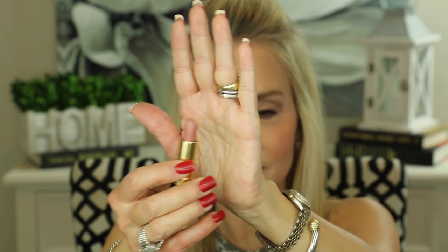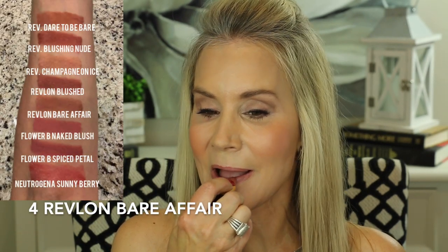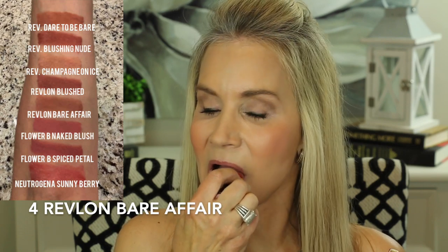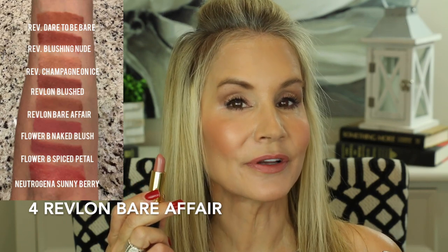Now we're going into these Revlon Super Lustrous Lipsticks, and I've got quite a few of them. This one is in the color Bear Affair — a very pretty 'your lips but better' nude.